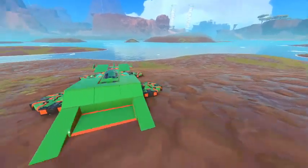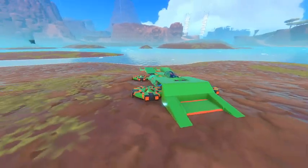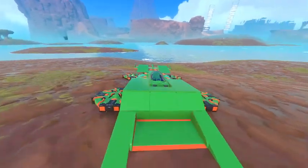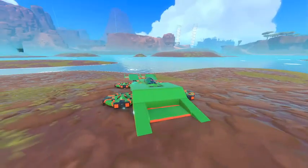Welcome back to another video. Today I'm going to be showing you the Mazda 787B Hover Car. I know it doesn't look like a Mazda 787B, but that's not the point. The point is the color scheme and how fast it goes. Go vertical — it can do anything that you need it to do.